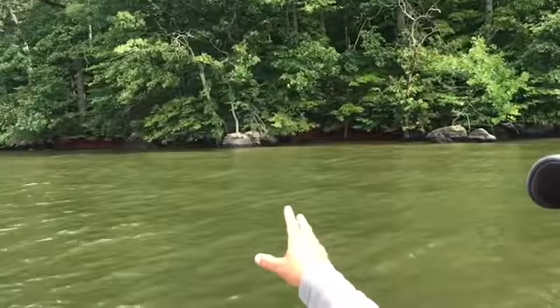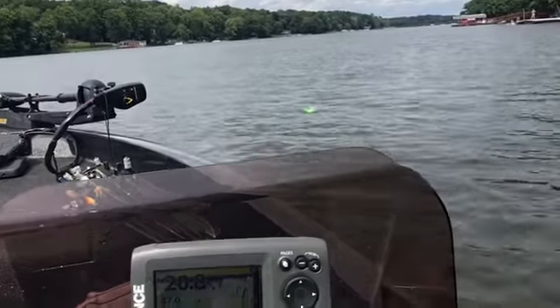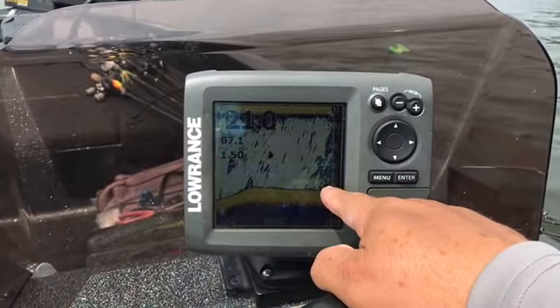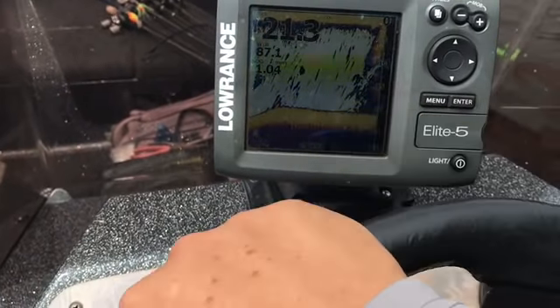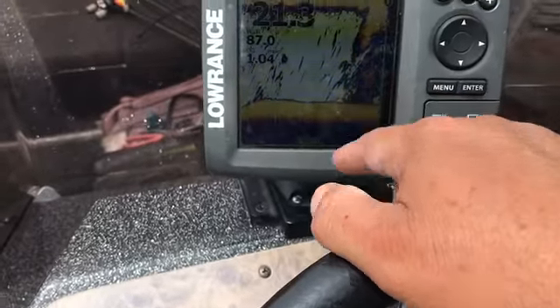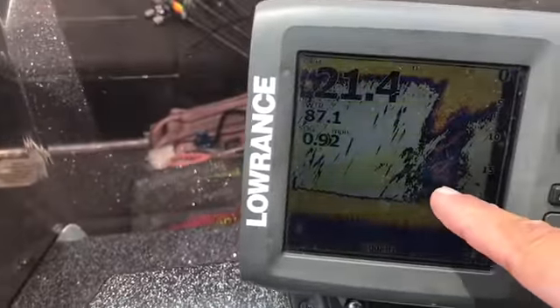That first deep brush pile didn't pay off — that was 20-foot-plus water. I found another one on the deep bank. You can see here, we're fixing to go by it. There's the marker — I threw it out as I was going across it. See I'm coming up on it now. I got some bait on top of it, good solid marks. There goes the buoy marker — I'm going by it now. See the brush pile.